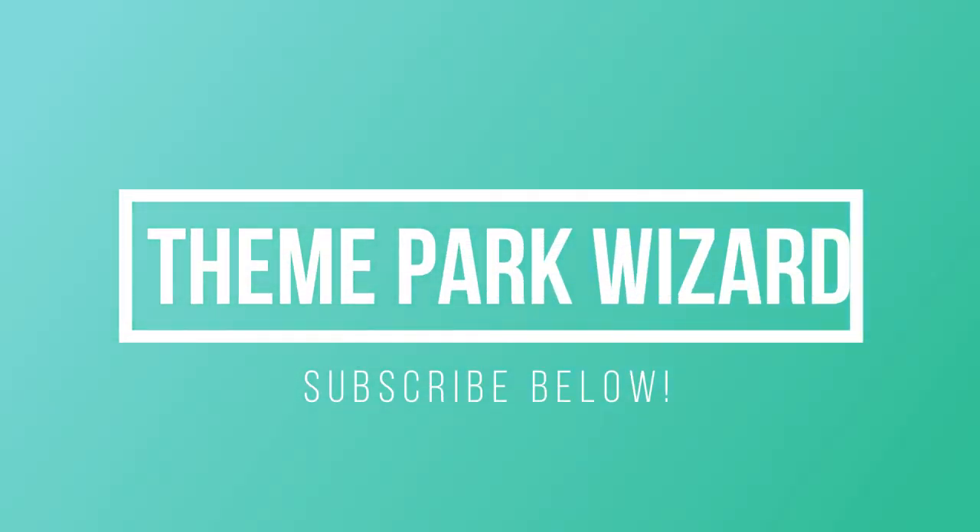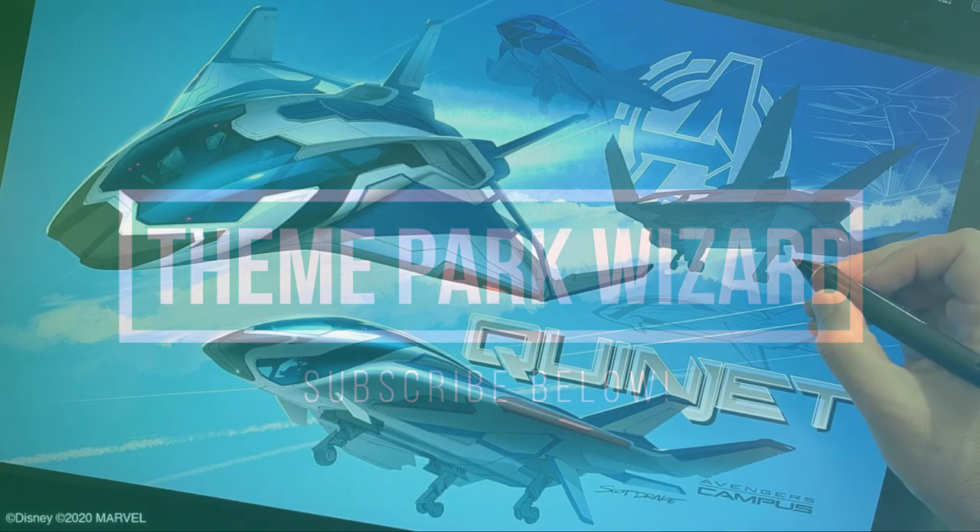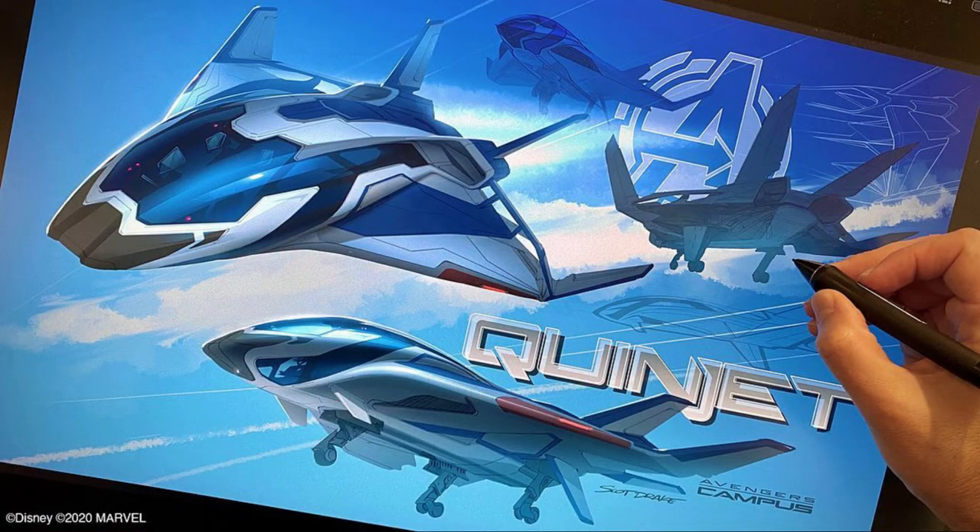Welcome back, Apprentices. This is Theme Park Wizard, Ethan Wright here.